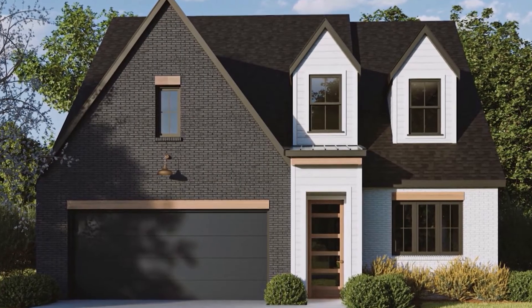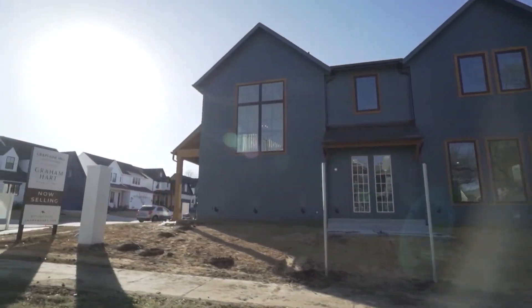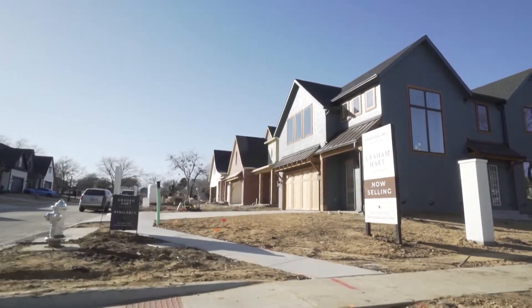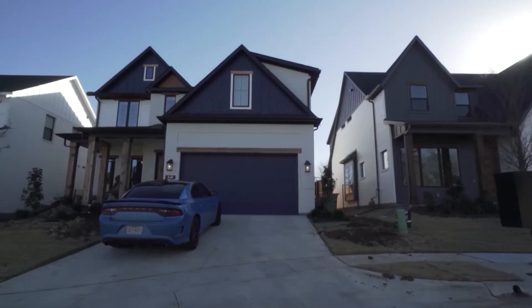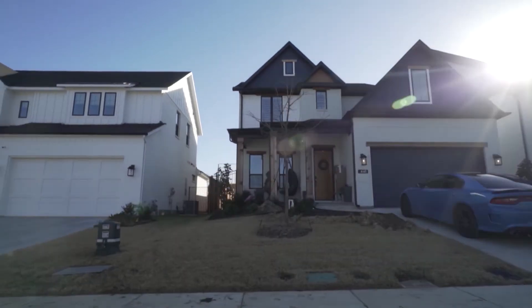Grapevine Hill is a community that's just outside a historical district. We design these homes with a blend of the historical, with a modern appeal. We've got a classic style, but with very trendy, vibrant colors, and modern garage doors and a modern aesthetic with the windows and doors that really updates a classic style, creating a very appealing new look.